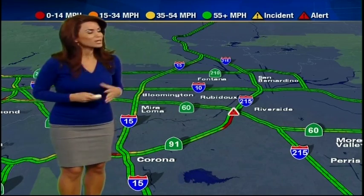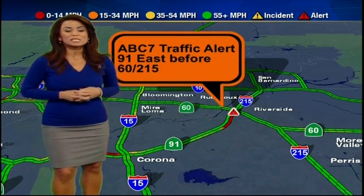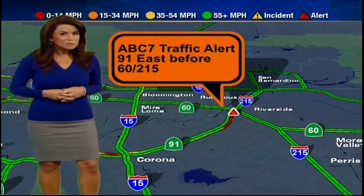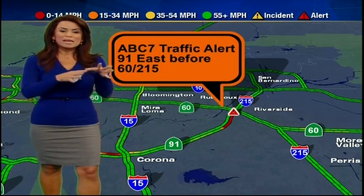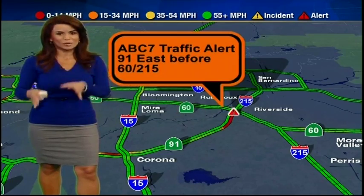On that ABC7 traffic alert, on the 91 eastbound just before the 60 and the 215, that overturned big rig is still there. That fuel spill is still being cleaned up, expected to be there for another 30 to 45 minutes. It's backed up from about exit 14th — jump onto Market to get back on the freeway. That's the best alternate for you this morning.